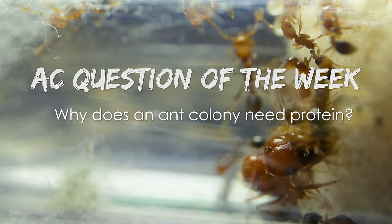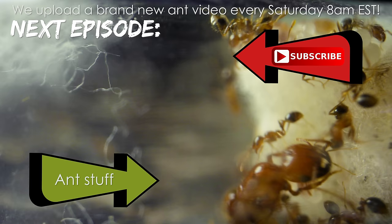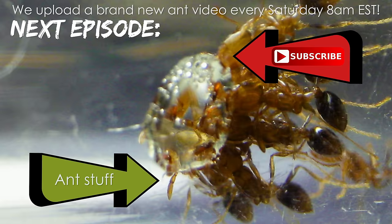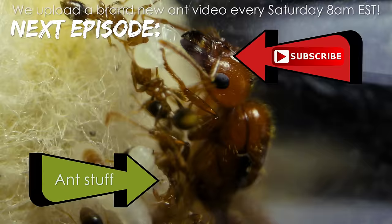Hope you could subscribe to our channel as we upload every Saturday at 8AM EST. Please remember to like, comment, share, and subscribe if you enjoyed this video to help us keep making more. It's ant love forever!